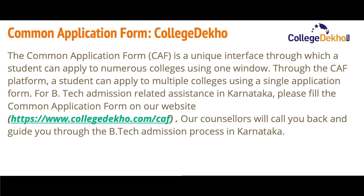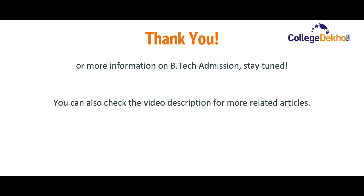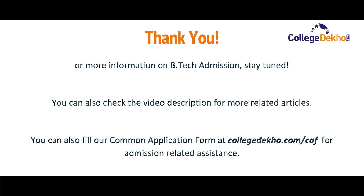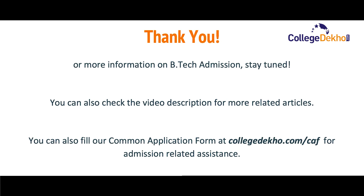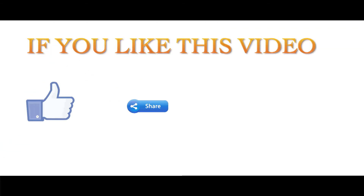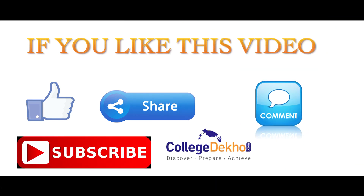For B.Tech admission-related assistance in Karnataka, you can fill the application form on our website — the link has been provided. Our counselors will call you back and guide you through the B.Tech admission process in Karnataka. For more information on B.Tech admissions, stay tuned to CollegeDekho. Do check the video description for more related articles, fill our common application form for admission-related assistance, and don't forget to like, share, comment, and subscribe to our YouTube channel.